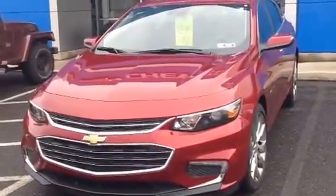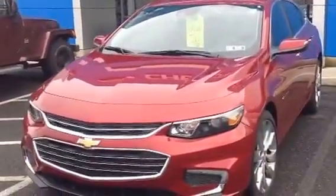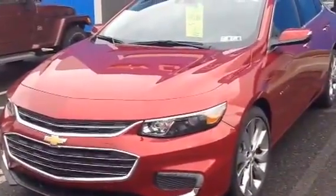Hey Jack, this is Alex over at Sioka Chevrolet. This is the vehicle for you to see today around 1 o'clock. It's a 2017 Malibu Premier. It has the 2.0 turbo with the 6-speed automatic transmission. This is the fully loaded model.